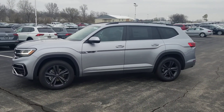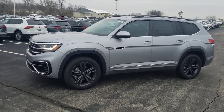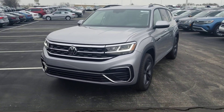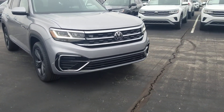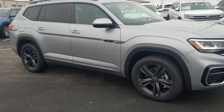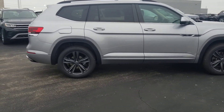This is a 2021 Volkswagen Atlas SE with Technology R-Line V6, in Pyrite Silver. It features the new Atlas front end with LED running lights, LED headlights, all-weather lights that are also LED, a new front R-Line grille, and the same 20-inch Trenton wheels — although they're painted darker. I believe this color is called Anthracite, so it's a darker gray.